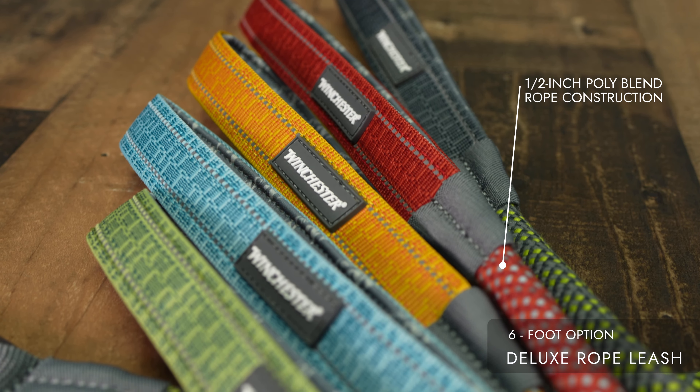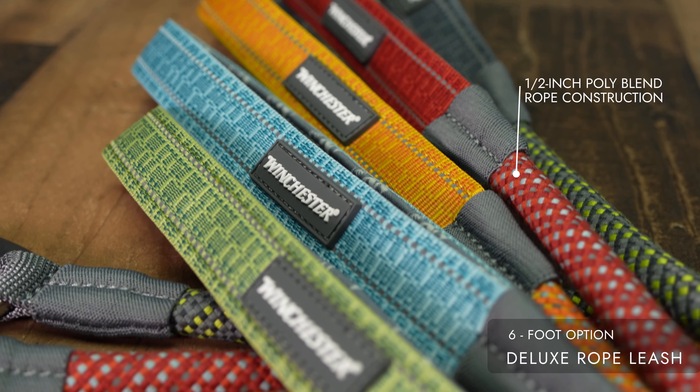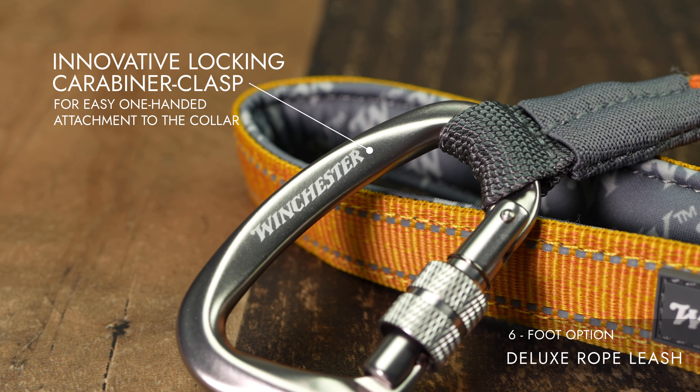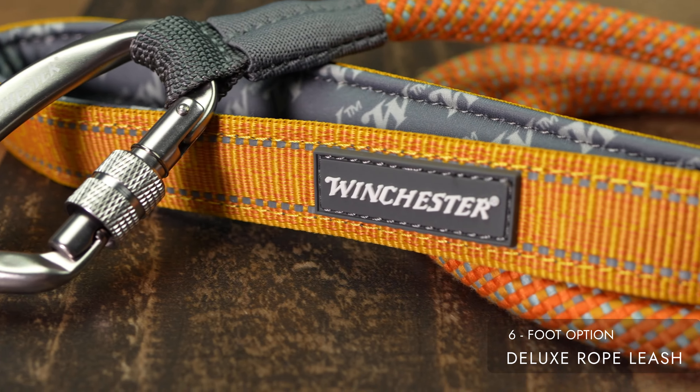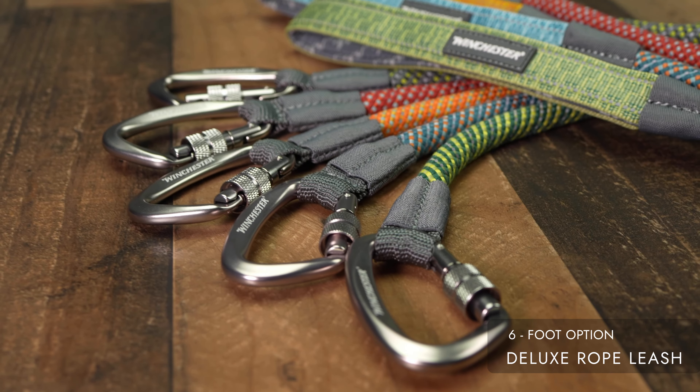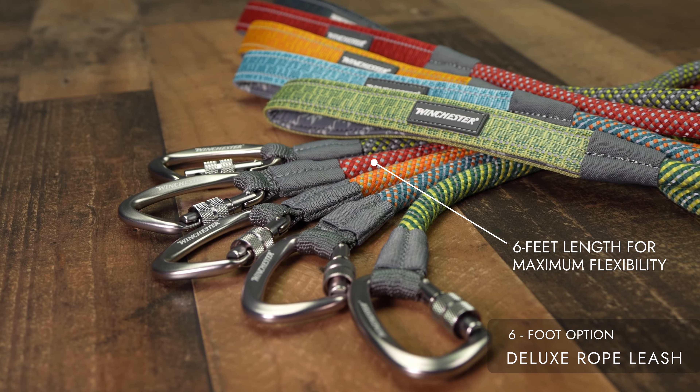Strong and pliable half-inch poly blend rope construction for durability and comfort. Innovative locking carabiner clasp for easy one-handed attachment to the collar. Offered at 6 feet length for maximum flexibility and control during walks.